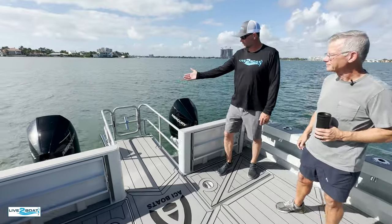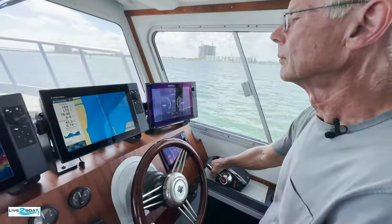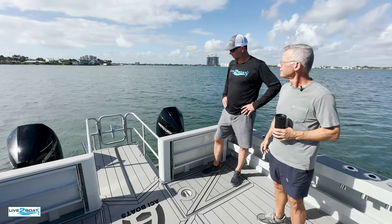Twin 300 Mercury Outboards — what are your takeaways so far from the Mercs buddy? They're fabulous, they're quiet, they're very fuel-efficient. I'm getting 1.5 miles per gallon on this boat, which is really great. That's great on a 34 by 12-foot beam catamaran — great economy.